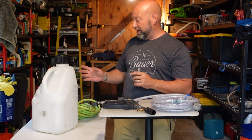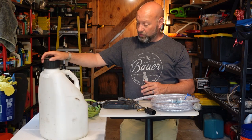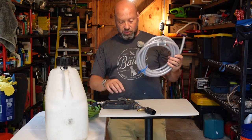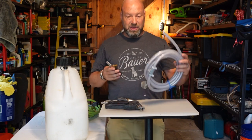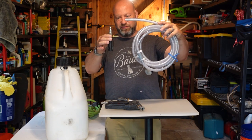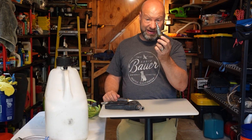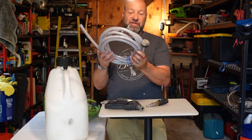Instead, I started using race jugs — fluid jugs you can get from Tractor Supply or Amazon. You can buy the whole X-Jet kit for about $180, or buy just the X-Jet nozzle for around $120 and make your own version. I'll show you how I do that for my professional setup.